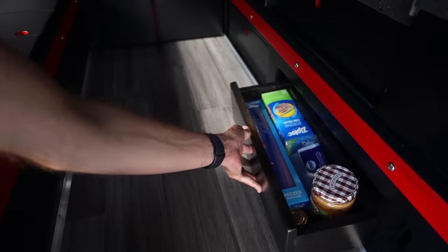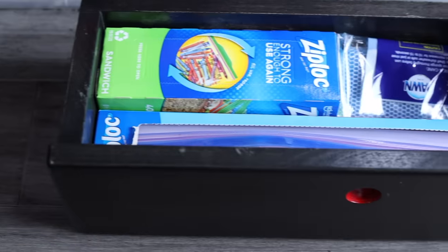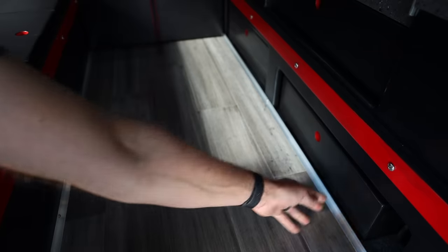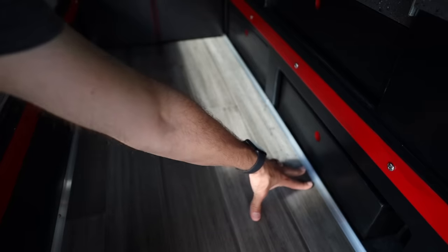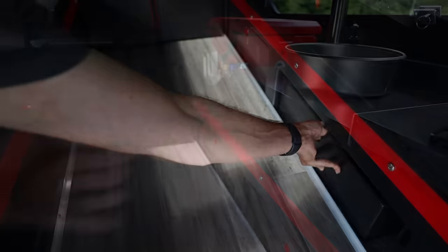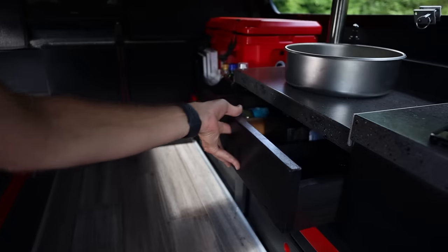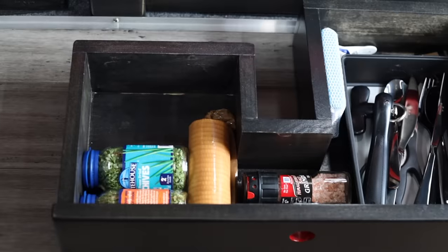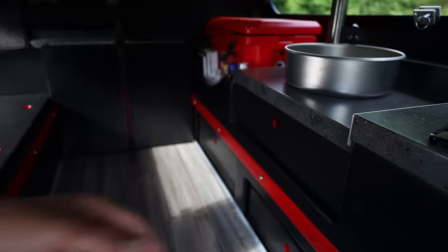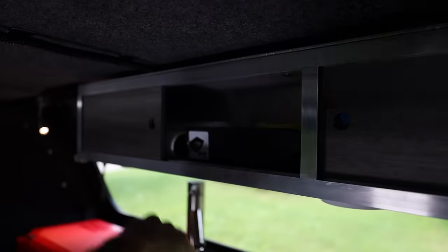A second drawer under the sink area is perfect for storing Ziploc bags, dishwashing sponges, and some peanut butter and honey, which I can't live without. The installed aluminum piece not only holds the bamboo flooring down but creates an edge that keeps the drawers from sliding out. A third drawer just under the sink is a great spot to store kitchen utensils and spices. Notice that I customized the shape of each drawer to maximize the available storage space. This drawer is held in using magnetic closers.